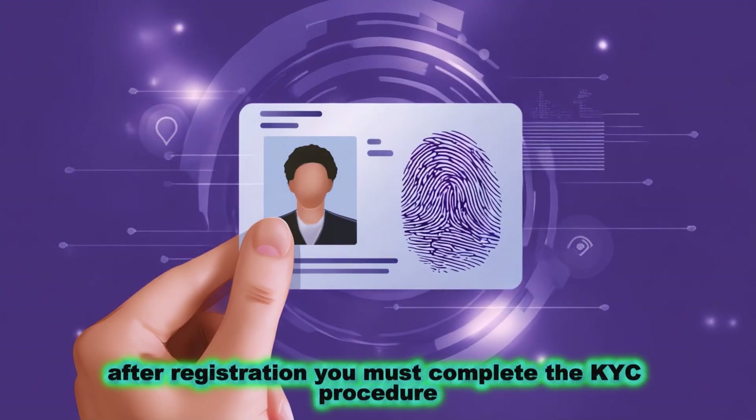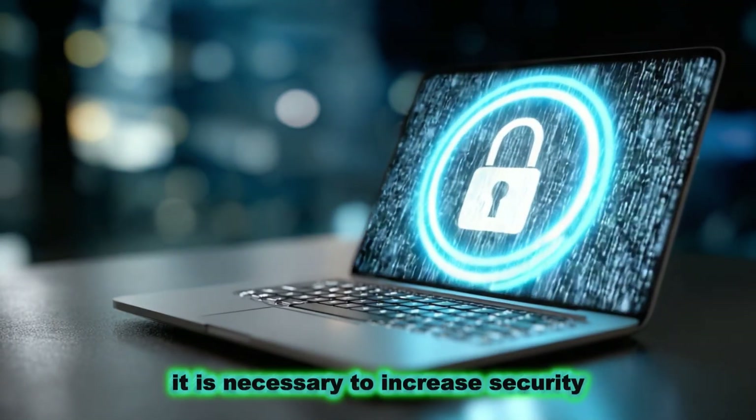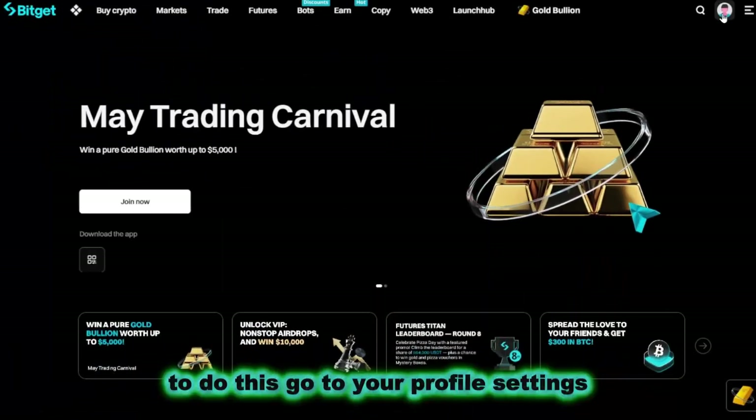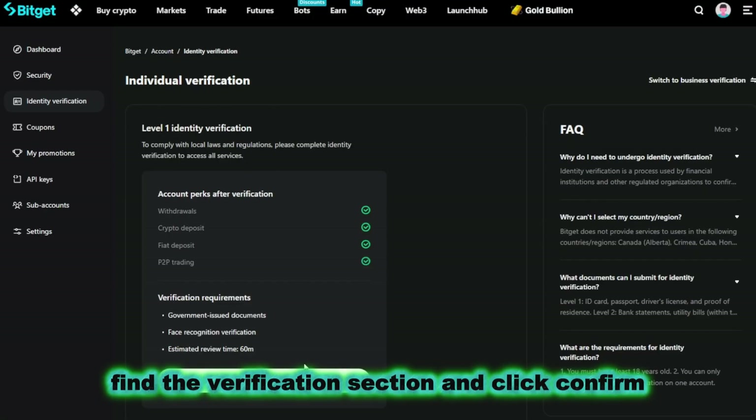After registration, you must complete the KYC procedure. It is necessary to increase security and unlocks access to most of the exchange's features. To do this, go to your profile settings, find the verification section, and click confirm now.